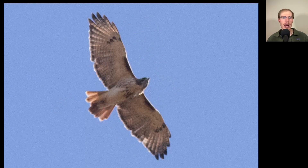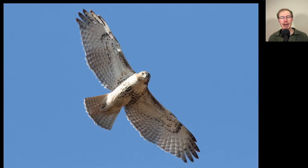Here's a buteo high overhead. We see a dark belly band and dark patagial bars — this is a red-tailed hawk. We also see a dark trailing edge to the wings and a red tail, making this an adult red-tailed hawk. Compare that to this next bird: again a dark belly band and dark patagial bars, but much lighter overall in color with no dark trailing edge and a more brownish banded tail. This is a juvenile red-tailed hawk.